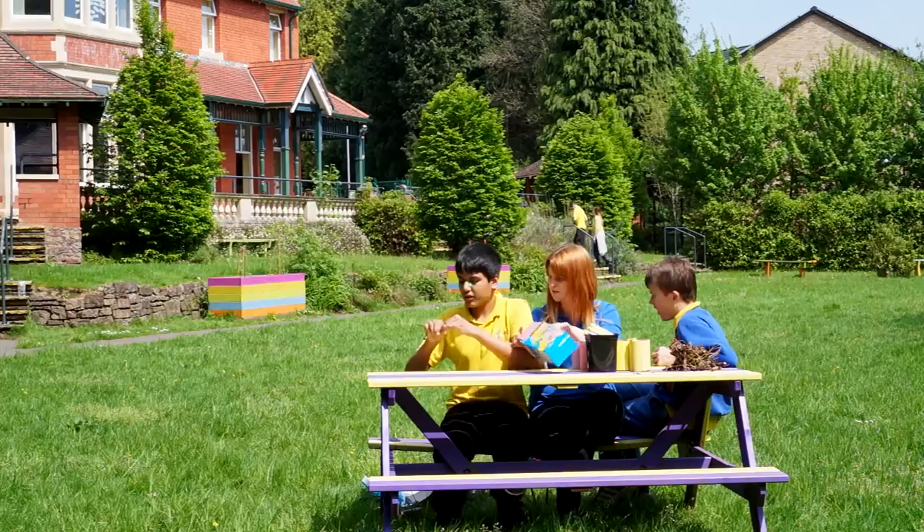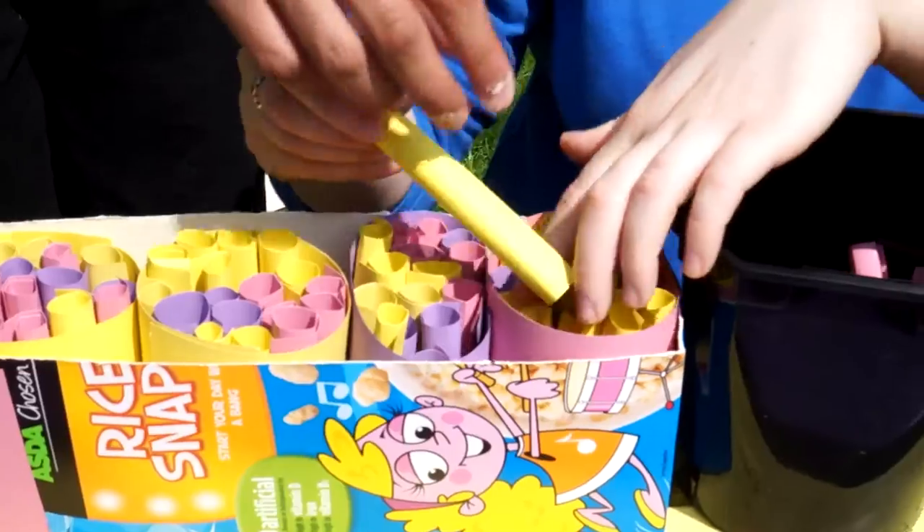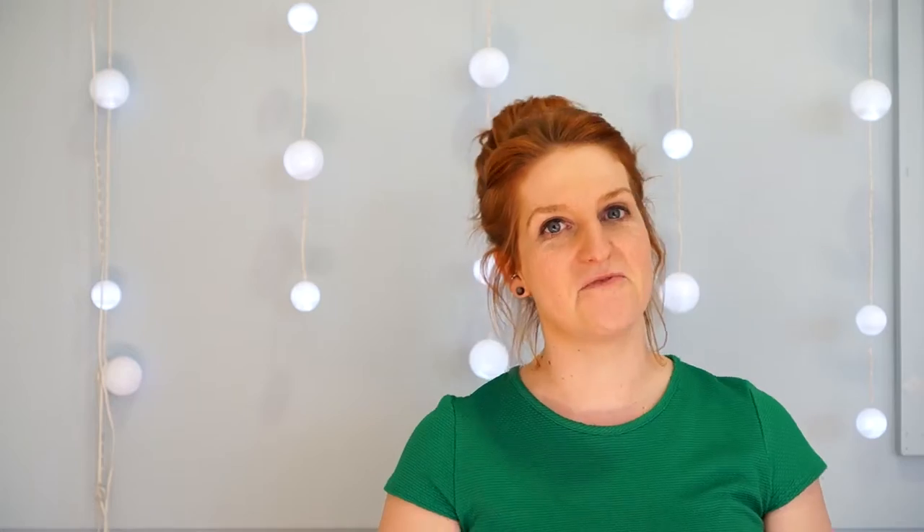We also made bee houses. We all pulled together as a school, sat in the garden, and made a lovely bee house which we put in our sensory garden.